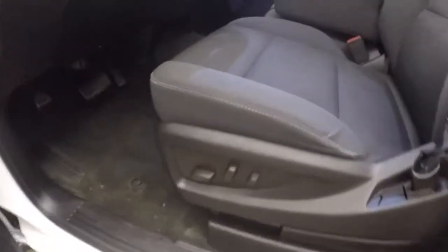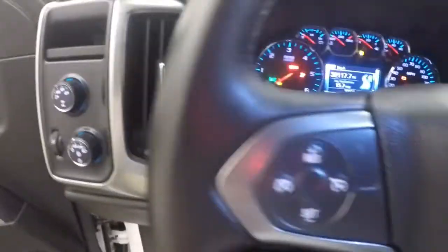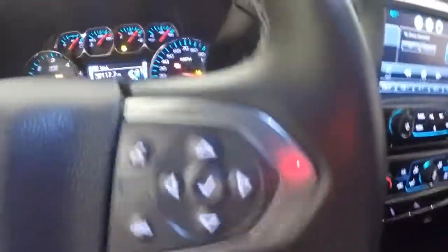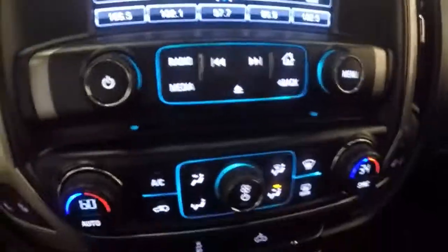Up front, there are iron controls on the door, 4x4 control, cruise control, Bluetooth, and stereo and information buttons on the steering wheel. It also has a nice touch screen display for stereo control.